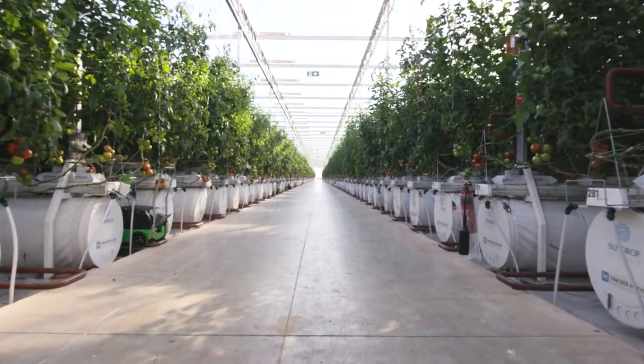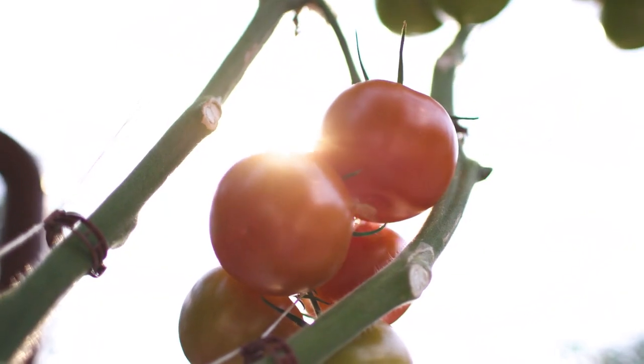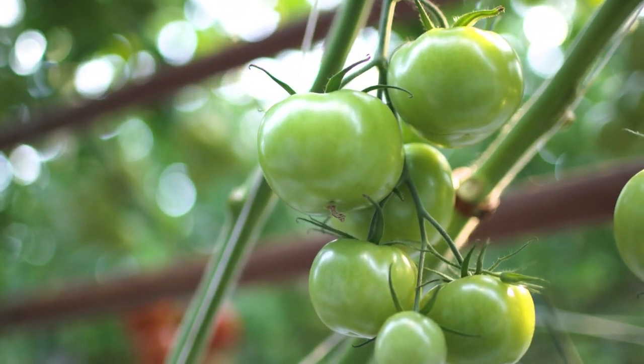We're standing right now in one of our five-hectare greenhouses, which makes up part of a 20-hectare farm here in Australia. We're looking at about 180,000 tomato plants and they produce about two truckloads worth of tomatoes that go for nationwide distribution at Coles supermarkets every day.